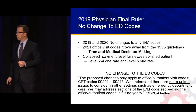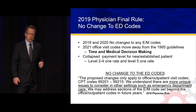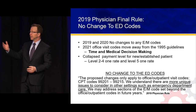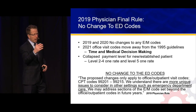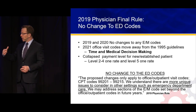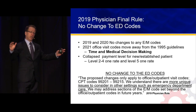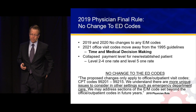The 2019 physician fee schedule final rule went into effect January 1 of this year. For 2019 and 2020, no change to any E&M codes. We live in the ED world, but there are office visit codes, observation codes, consult codes, and lots of other E&M codes. The ED codes — 99281 through 99285 — represent really a tiny fraction. The office visit codes represent by far the largest reporting of Medicare and other payer services.